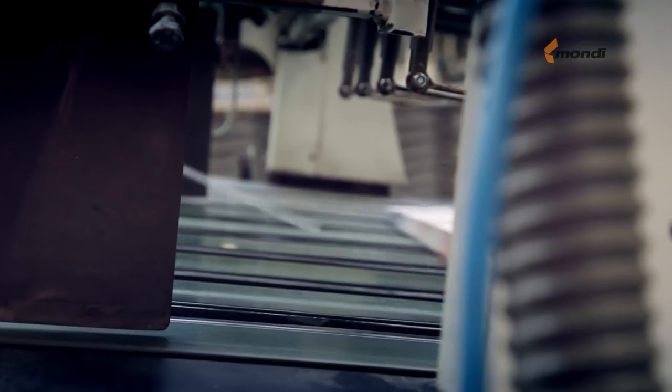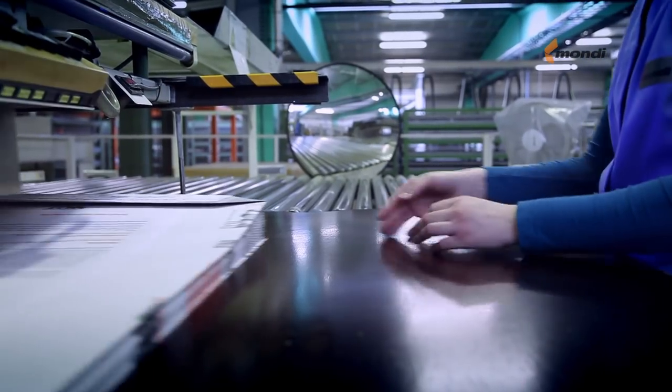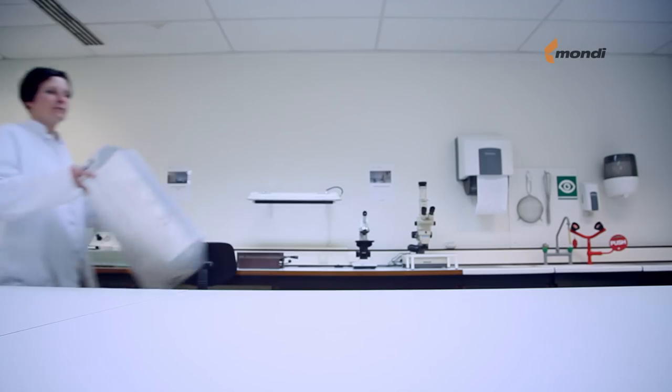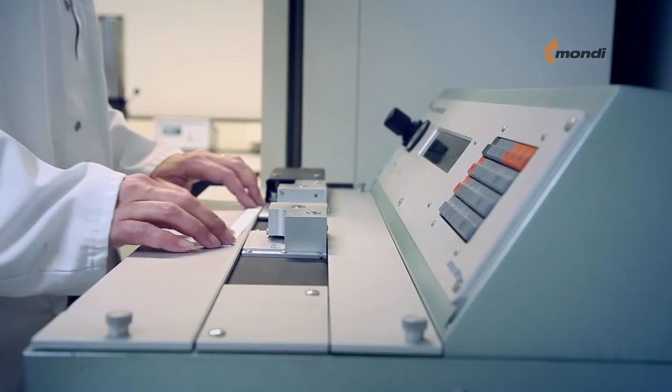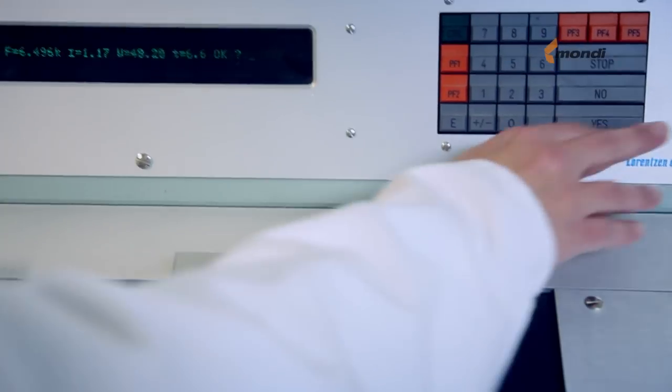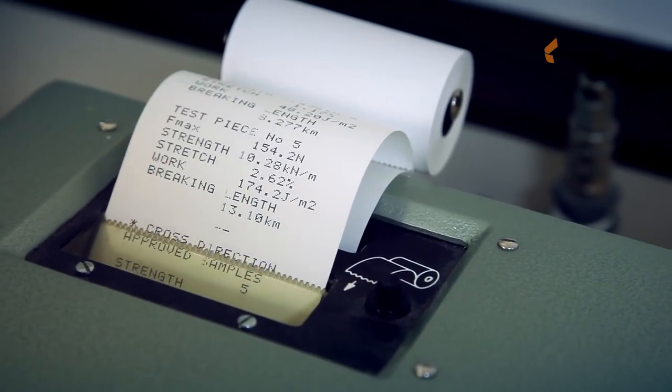During the production process and after finishing the final bag, regular checks are made and registered once again in order to ensure the stability of our product quality. Paper tear tests and hygiene monitoring tests are performed in the Mondi laboratory to guarantee Mondi's high quality standards.